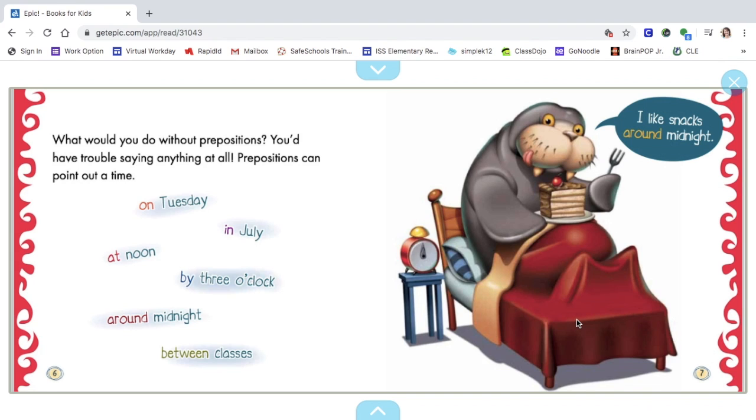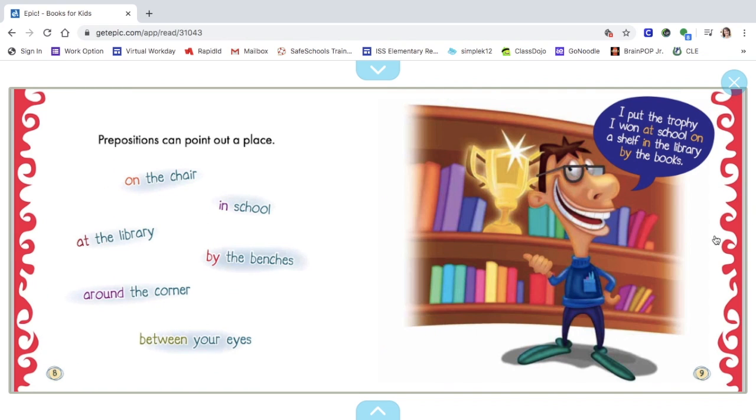Prepositions can point out a time: on Tuesday, in July, at noon, by three o'clock, around midnight, between classes. The walrus is saying, "I like snacks around midnight." You can see the prepositions on this page: on, in, at, by, around, between. There's lots of them.